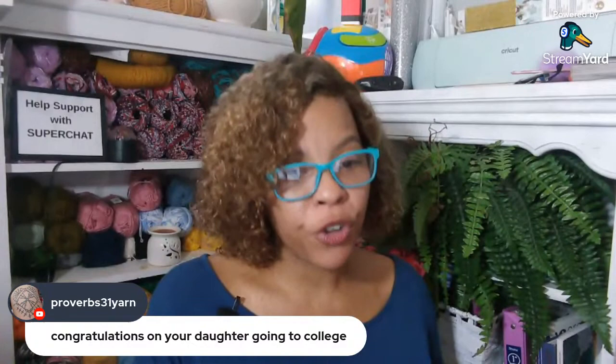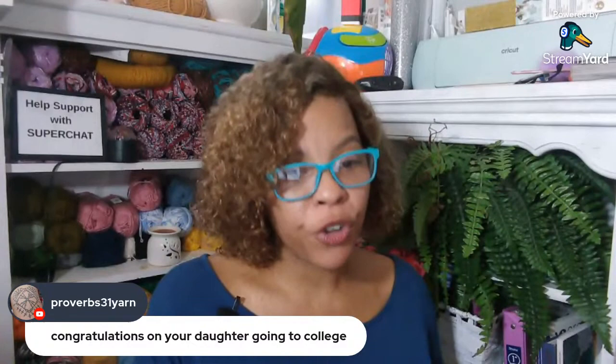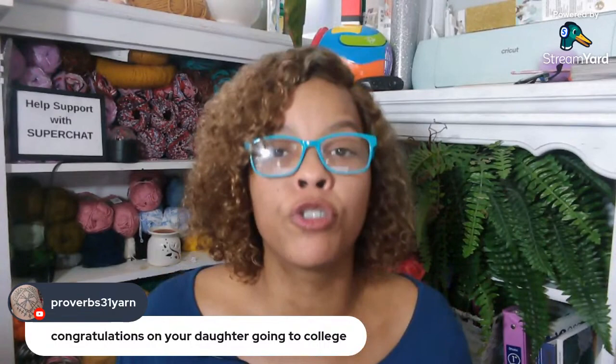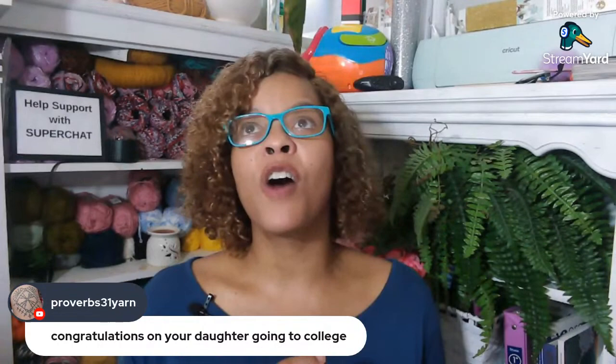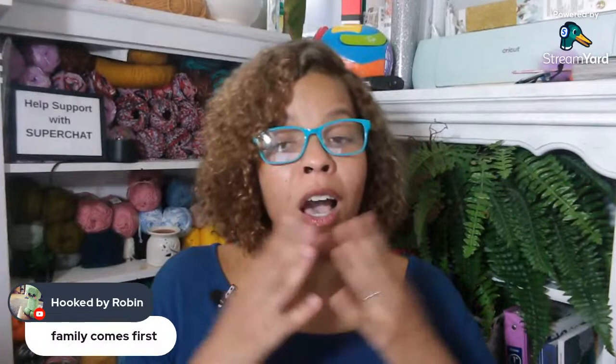My fave, Proverbs 31 Yarn, congratulations on your daughter going to college. Thank you so much — I was lucky to keep her for an extra two years. She went to a local community college and commuted for two years, and now the second two years she ran away from home and I'm all alone stuck with two men in the house, outnumbered. I'm going to cut my live streams down to one a month for everybody and one for my memberships. I hope you guys don't mind.